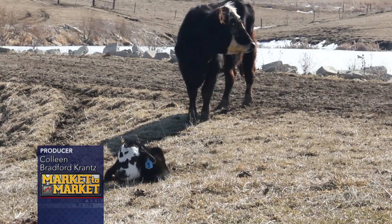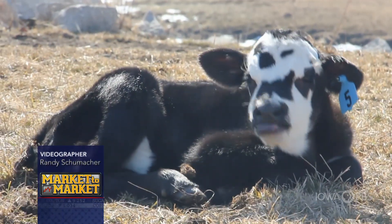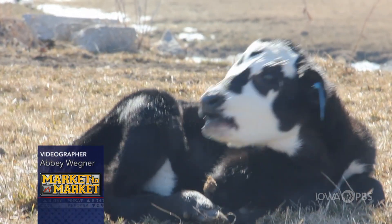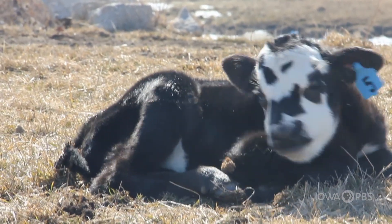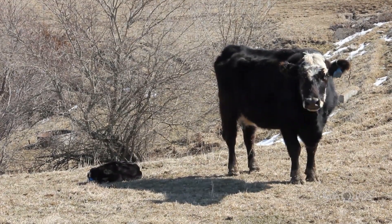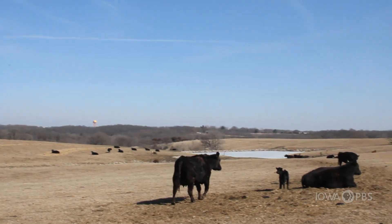This newborn bull calf has been given his identification. He is now number five at this Winterset, Iowa farm. His number will be used to track his birth date, vaccinations, and weight as he grows. But when he is sold and leaves his home farm, many of these records will likely be left behind.